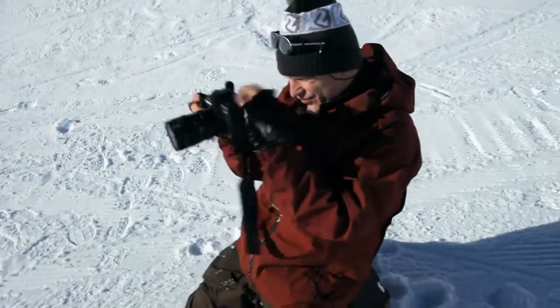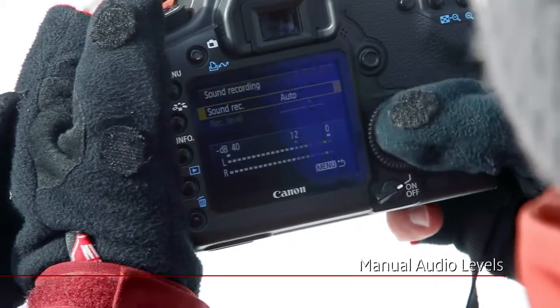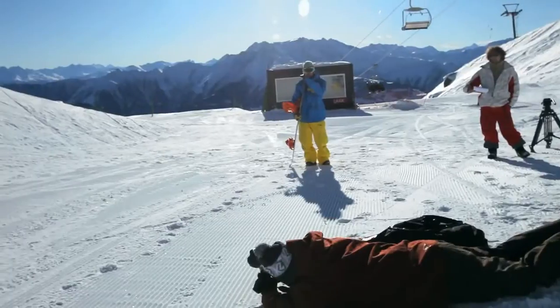Today I need to capture more than just beautiful video — I need to capture beautiful sound too. With the new sound meter, I can manually set the audio levels, which gives me a lot more control. I want to capture Xaver's footsteps as he hikes up the pipe.